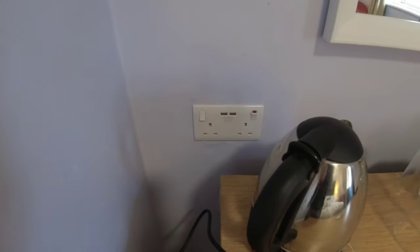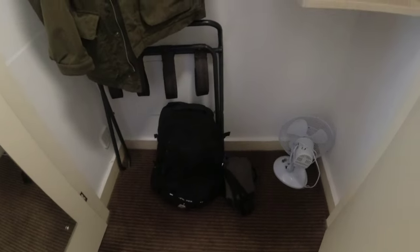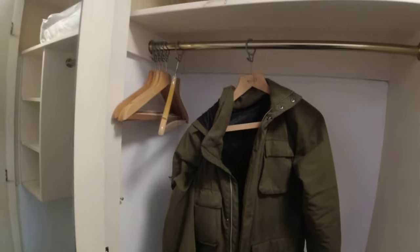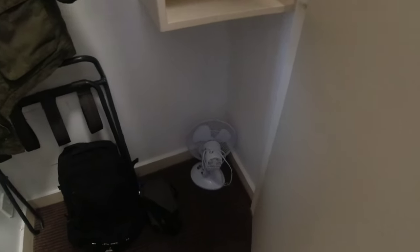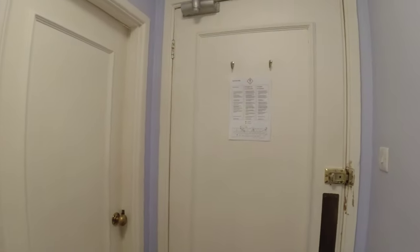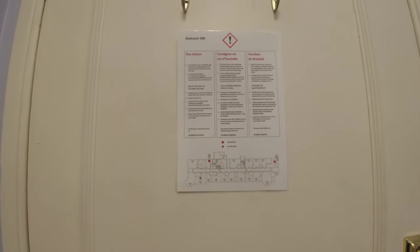Vintage hairdryer. The worst kettle I have ever seen. Plug sockets with two USBs. Now your wardrobe space — built-in wardrobe, six hangers, your luggage storage thing down there, and a fan and a spare pillow. Floor and fire plan on here — there are a few languages.